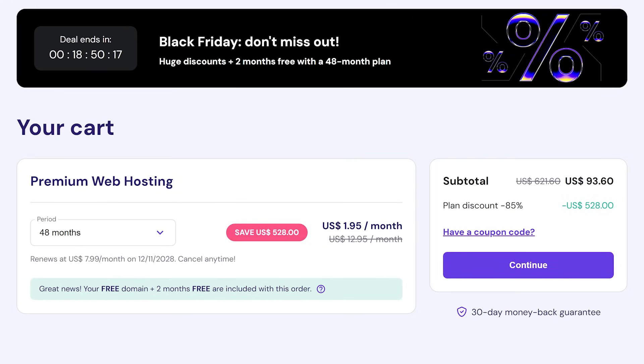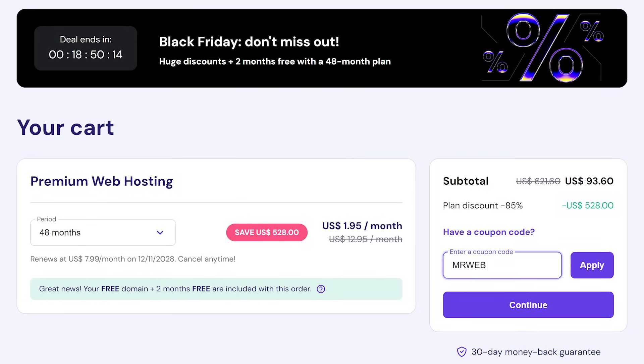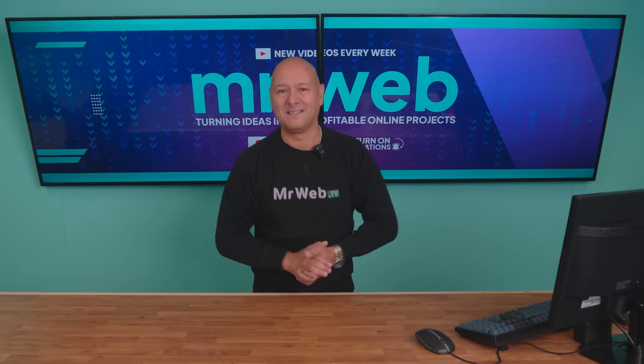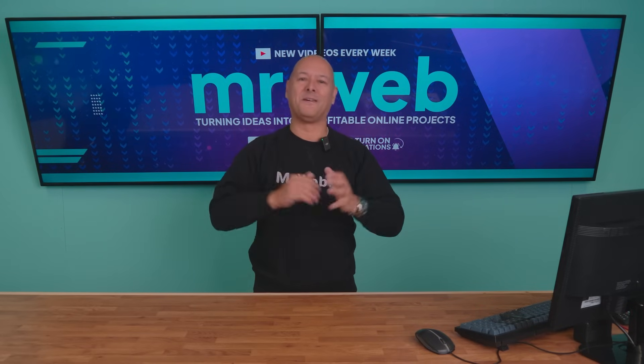On top of that, I've got a coupon code for you guys. Type MRWEB — all in capital letters — and boom, as you can see the price just dropped to $1.75 per month. So there you have it guys, that's the best offer going on at the moment.